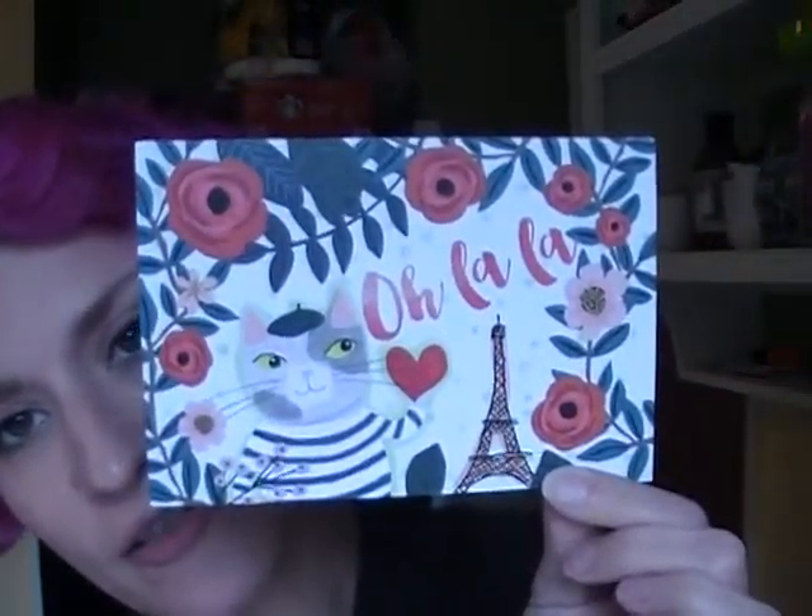Look at this. So this is the card for this month. It says "oh la la" and it's got this little French cat. Oh, so cute.